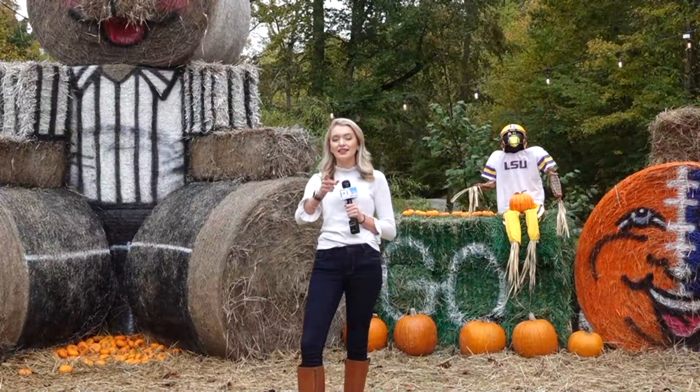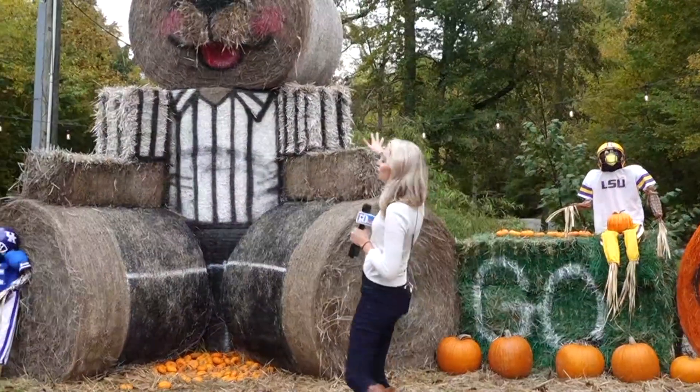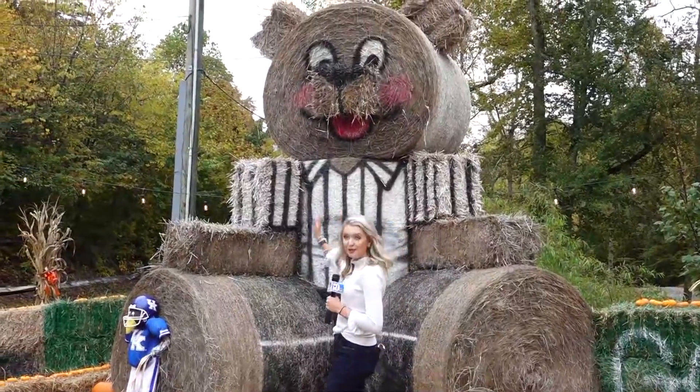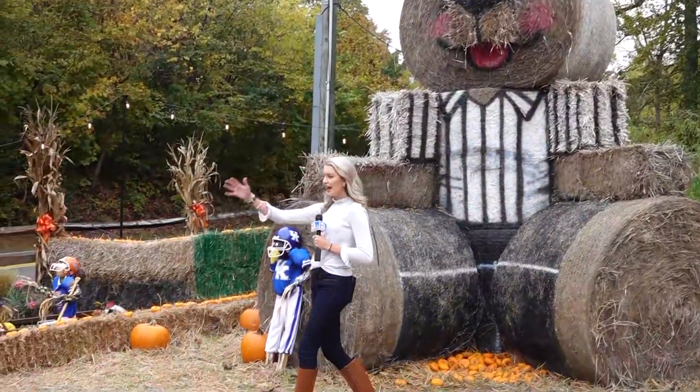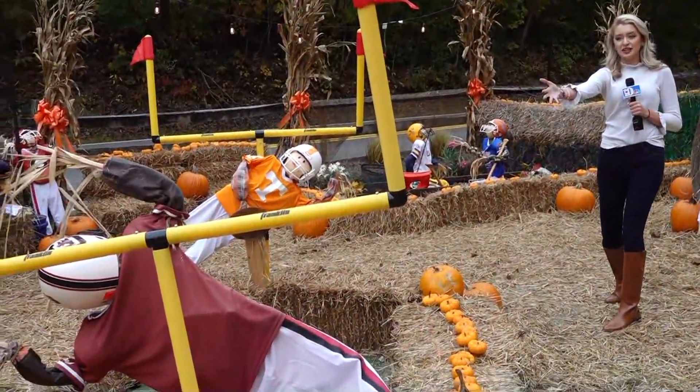Look at this display. I teased it in the last half hour, now I want to sort of set the scene. We're inside the hay bale Neyland Stadium here. We've got the referee bear made out of hay bales — the round ones — he's watching over everything, and we've got these scarecrows: a UT scarecrow and a South Carolina scarecrow.